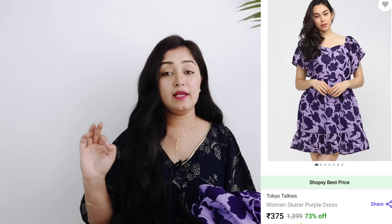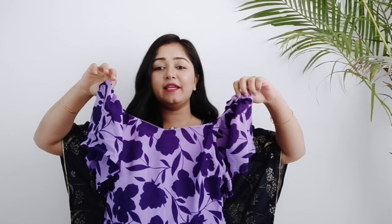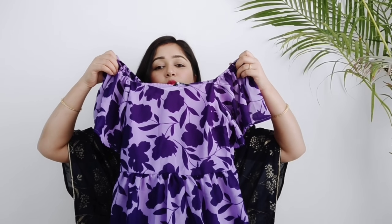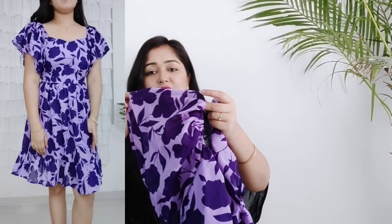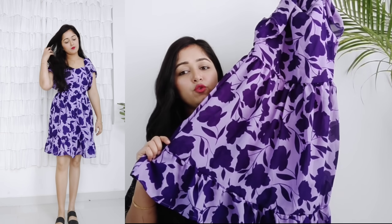These are all short dresses — one or two are a little longer, but the rest are short. Very easy, breezy, and flowy for summer. The first dress is very beautiful — it's the brand Tokyo Toki, in a light purple and dark purple combination. I loved the color. It has an elastic neck, normal sleeves, and you get a ruffle at the sides. It's a simple, beautiful dress and I got it under 500 rupees.